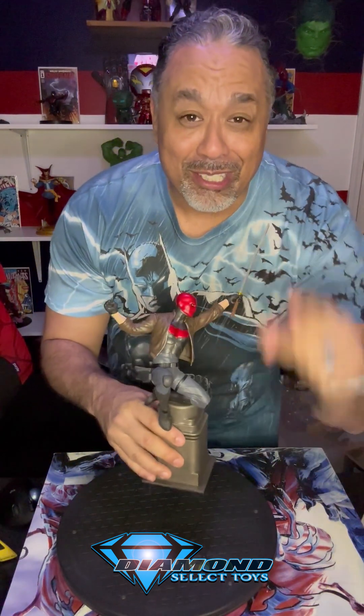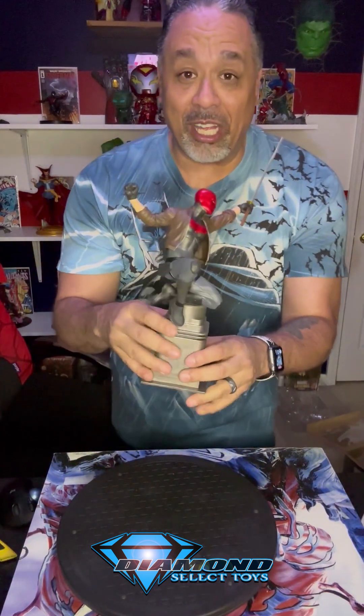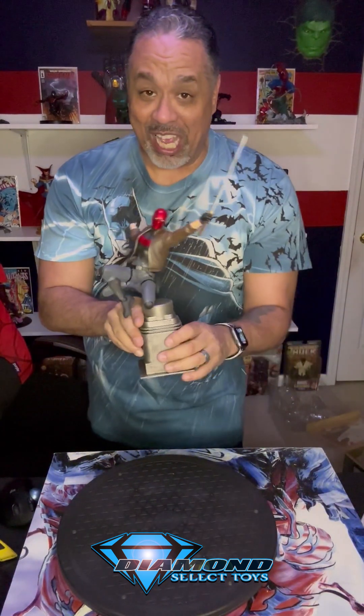Thanks again to my glorious benefactors — this time it was Michael. I appreciate you so much. I look forward to putting this on the shelf with the rest of the guys. Thanks so much, come back for another episode of The Toy Rat.